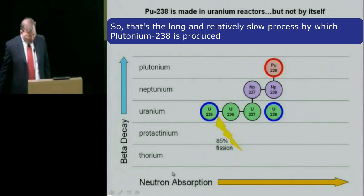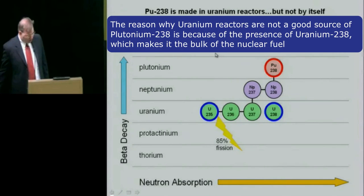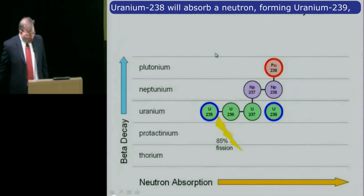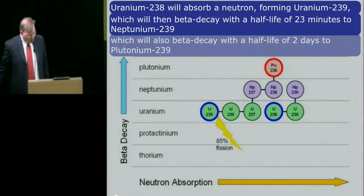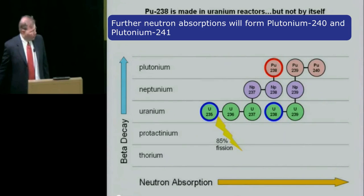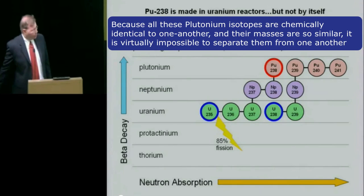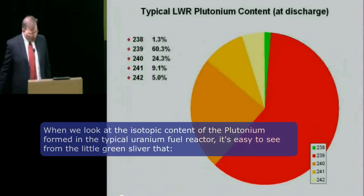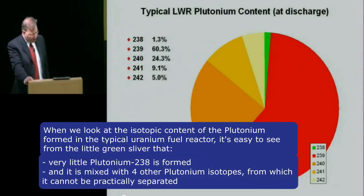So that's the long and relatively slow process by which plutonium-238 is produced. The reason why uranium reactors aren't a good source of plutonium-238 is because of the presence of uranium-238, which makes up the bulk of the nuclear fuel. Uranium-238 will absorb a neutron forming uranium-239, which will then beta decay with a half-life of 23 minutes to neptunium-239, which will also beta decay with a half-life of two days to plutonium-239. Further neutron absorptions will form plutonium-240 and 241. Because all of these plutonium isotopes are chemically identical to one another and their masses are so similar, it is virtually impossible to separate them from one another.